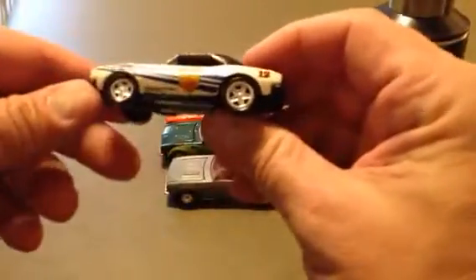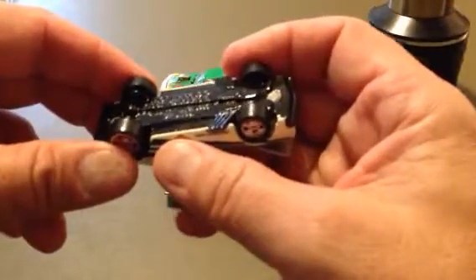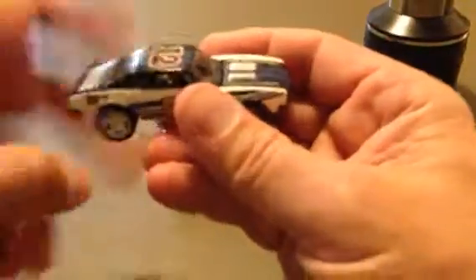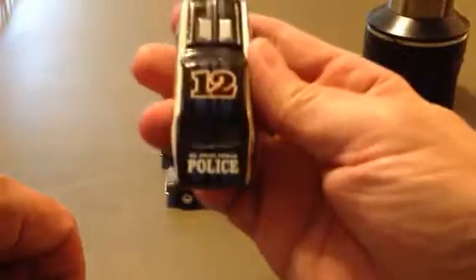I always like this one — it's a police, El Paso, Texas police Camaro. Hood opens. Not rubber tires. Hot Wheels, 67 Camaro, 1982. It's kind of pretty. There's the back of it right there.